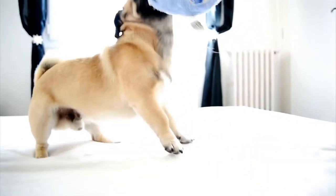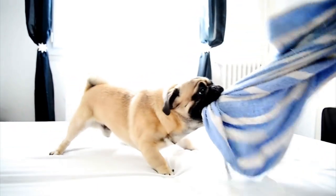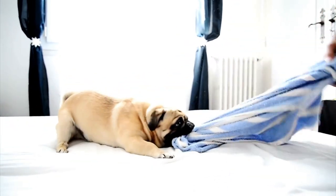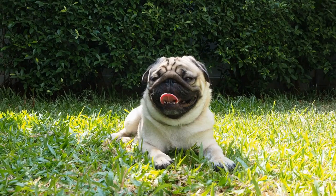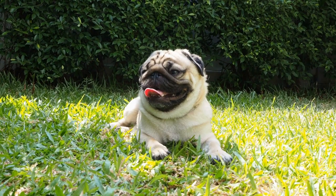Six: regular exercise. Although pugs are not known for their athleticism, it is still important to provide them with regular exercise to keep their weight in check and promote overall health. However, be mindful not to overexert your puppy, especially in extreme weather conditions.